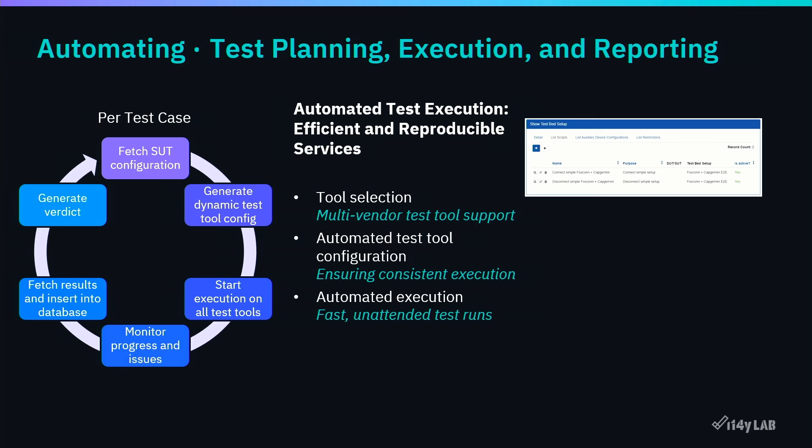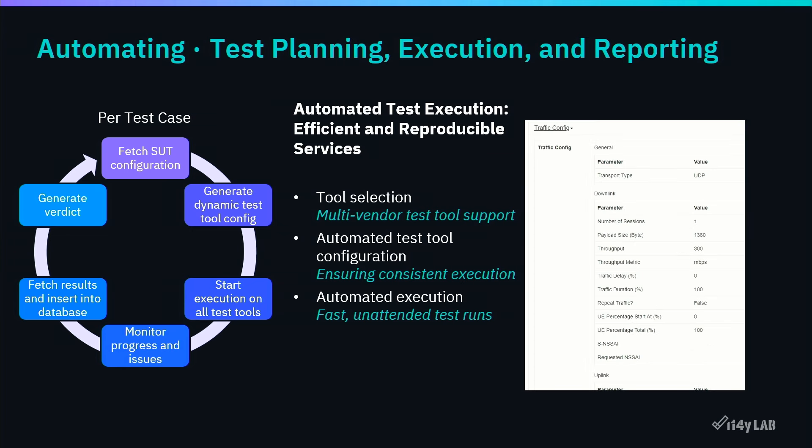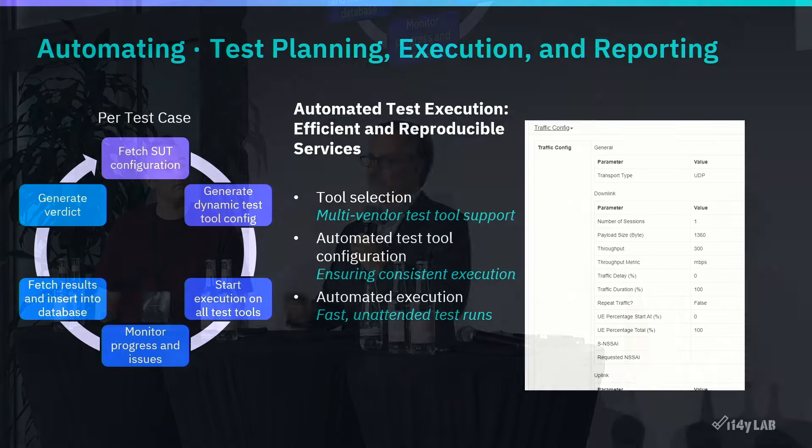The automated tool configuration and selection — and automatic execution — in the ideal case needs to be shielded from the raw test tools. Of course, sometimes experts want to access the real thing directly, which is normal. But for the regular certification case, it should be shielded. You can see screenshots of how we shield the tool configuration, presenting everything in one pane of glass — one user interface that's easier to understand.